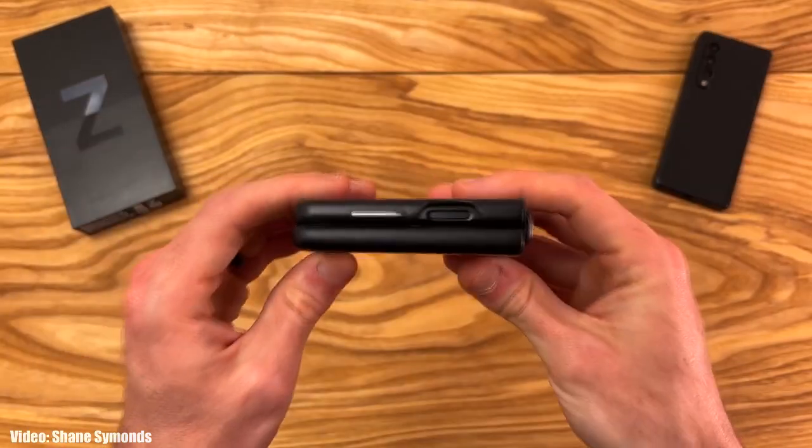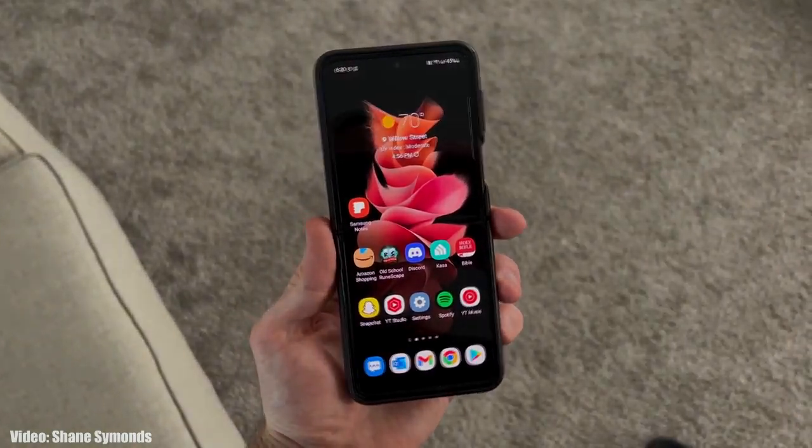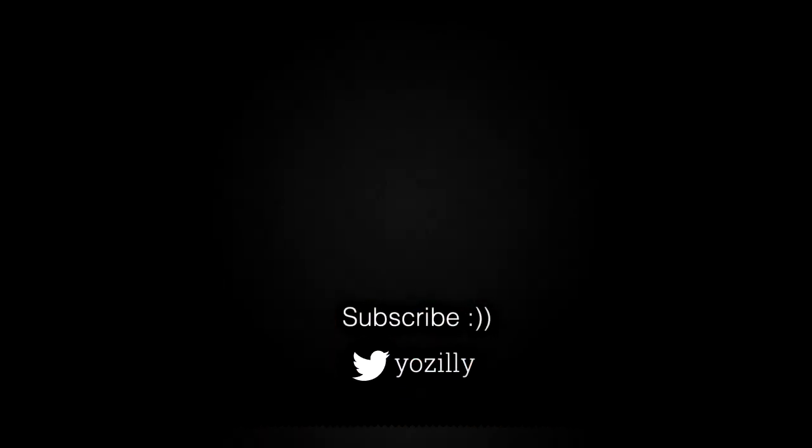All you can do right now is wait until August or September, because that's when Samsung will officially announce Android 14 and One UI 6. If there is any news about Android 14 or One UI 6, I will let you know — make sure you're subscribed. Give this video a thumbs up and I'll see you all in the next one. Peace out.